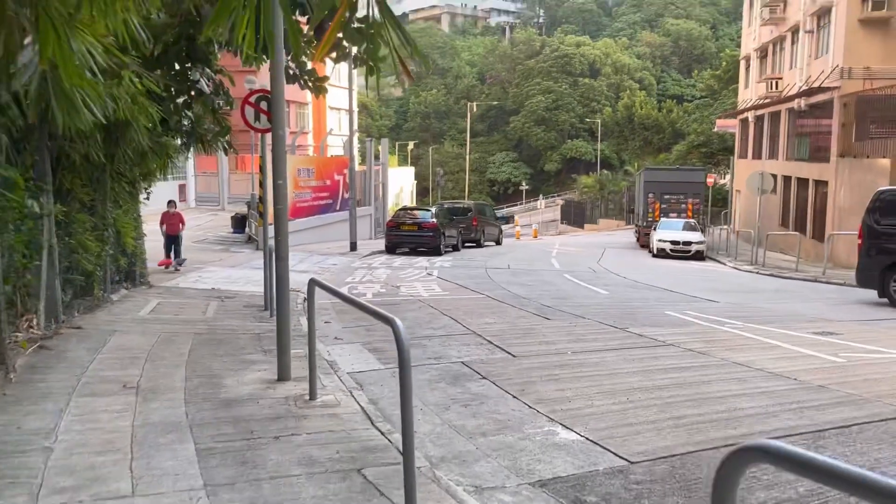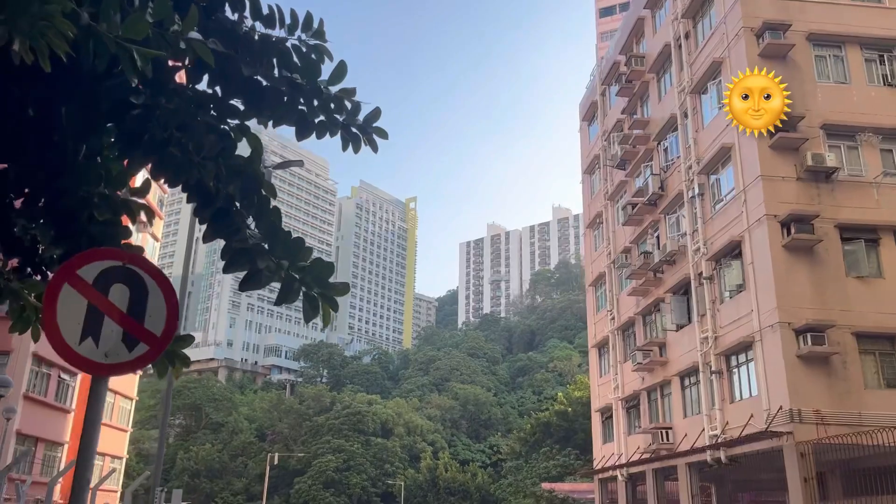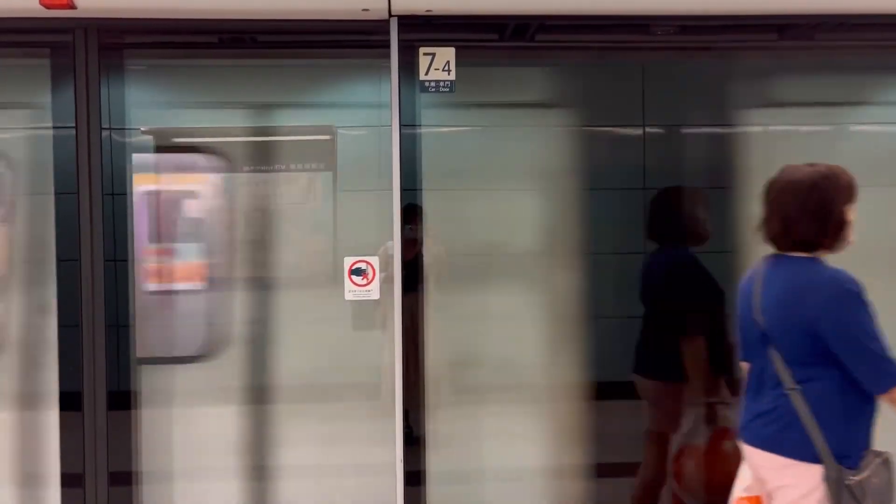Look at how gorgeous the weather is — I cannot enjoy the sunshine more. I'm going to the University of Hong Kong by minibus. It takes about 2 minutes only.